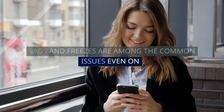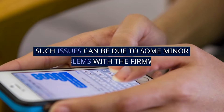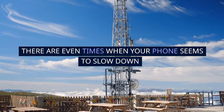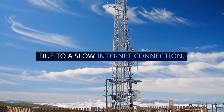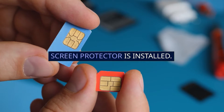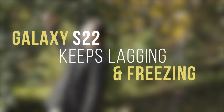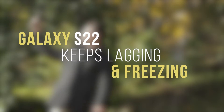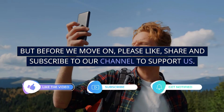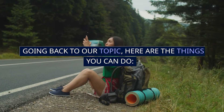Lags and freezes are among the common issues even on high-end smartphones like the Galaxy S22. Such issues can be due to some minor problems with the firmware. There are even times when your phone seems to slow down due to a slow internet connection, or becomes a little bit unresponsive after a screen protector is installed. In this video, we will show you how to fix a Galaxy S22 that keeps lagging. But before we move on, please like, share, and subscribe to our channel to support us.